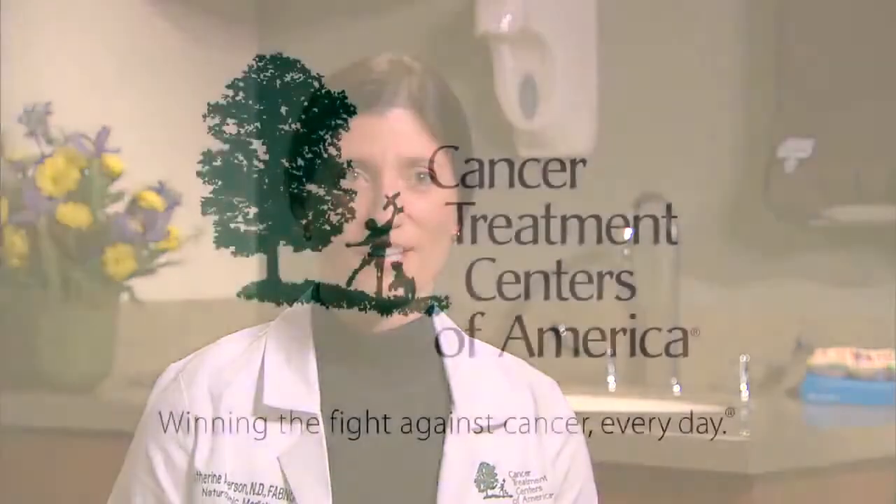Wouldn't it be great as a patient if you're going for chemo and you can prevent peripheral neuropathy or potential mouth sores, or even look at increasing your energy while you're going through treatment? It allows you to adhere to treatment better, get better outcomes, and ultimately improve quality of life while you're going through treatment, but also afterwards when you're wanting to return to all the activities you enjoy.